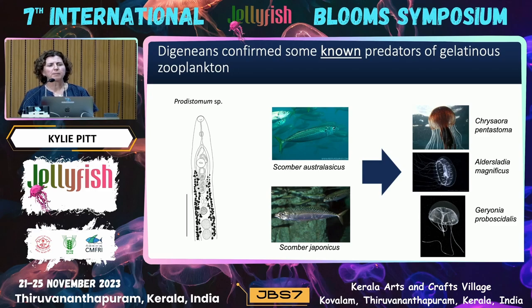Digeneans confirm some of what we already knew were predators of gelatinous zooplankton. One species of digenean — Prodistomum sp., not yet assigned a species name — was found in two scombrids, which are really well known for eating gelatinous zooplankton. We found the corresponding metacercariae in three species of cnidarian medusae. In this case the relationship isn't very specific — the digenean can infect multiple final hosts or multiple intermediate hosts — but it does tell us that these scombrids are probably feeding on these types of cnidarian medusae.